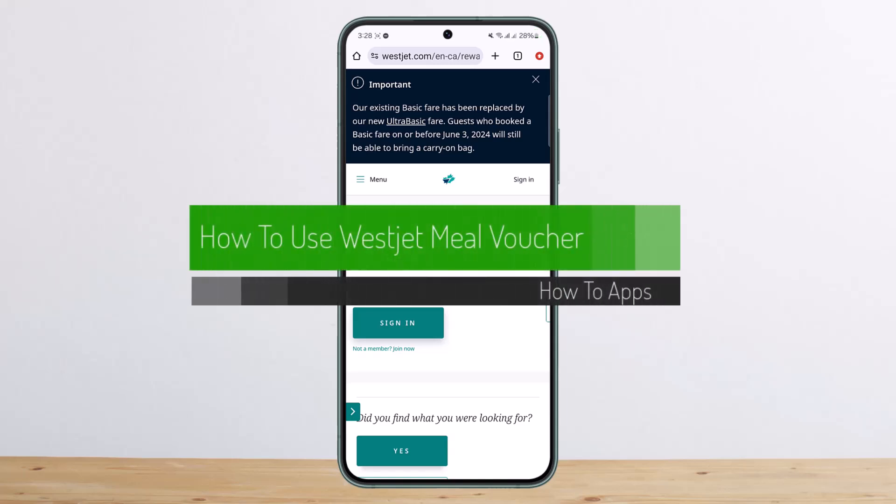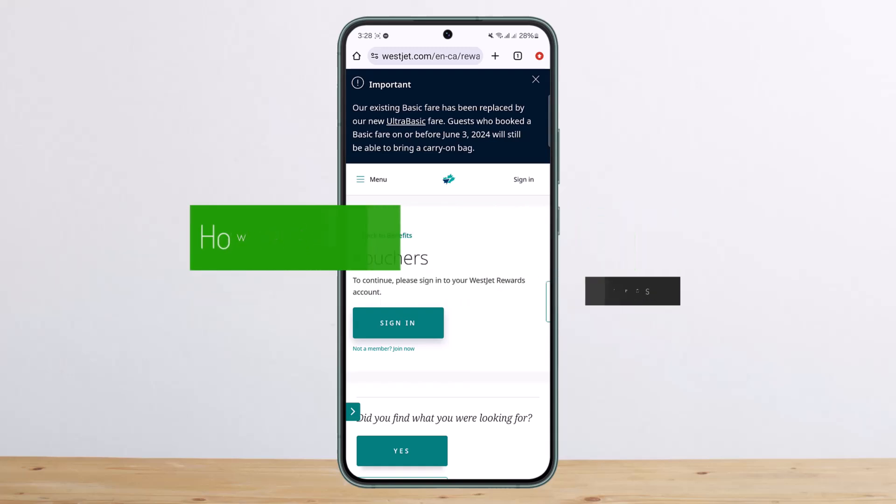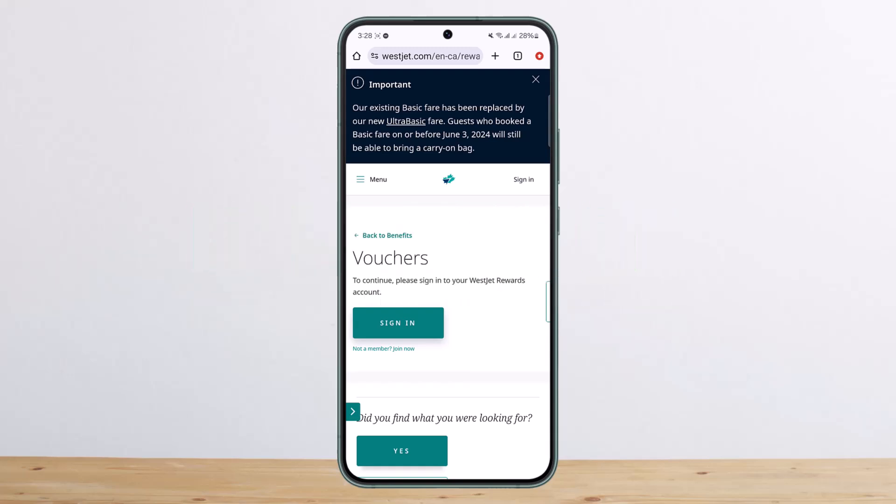How to use a WestJet meal voucher. Hello everybody, welcome back to my channel. This is me, Vipin Busnet, and today I'll guide you and explain briefly how you can use the WestJet meal voucher.